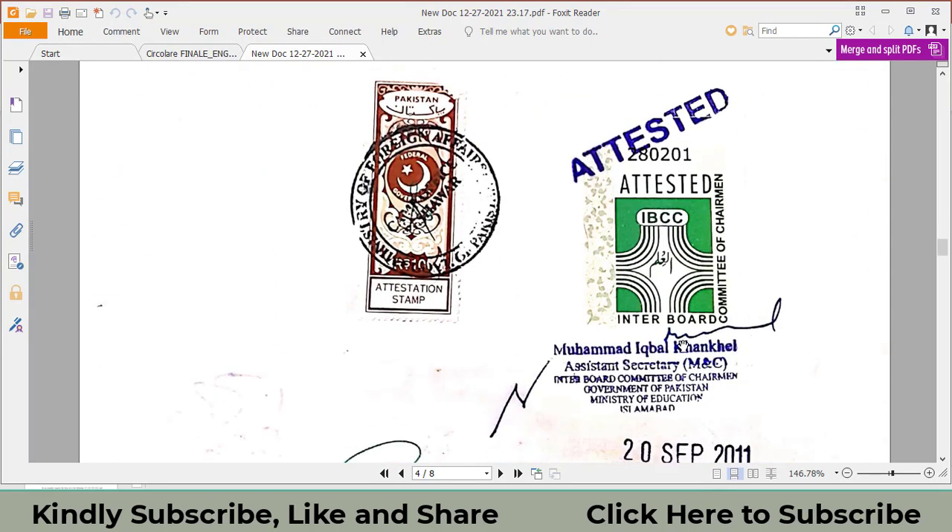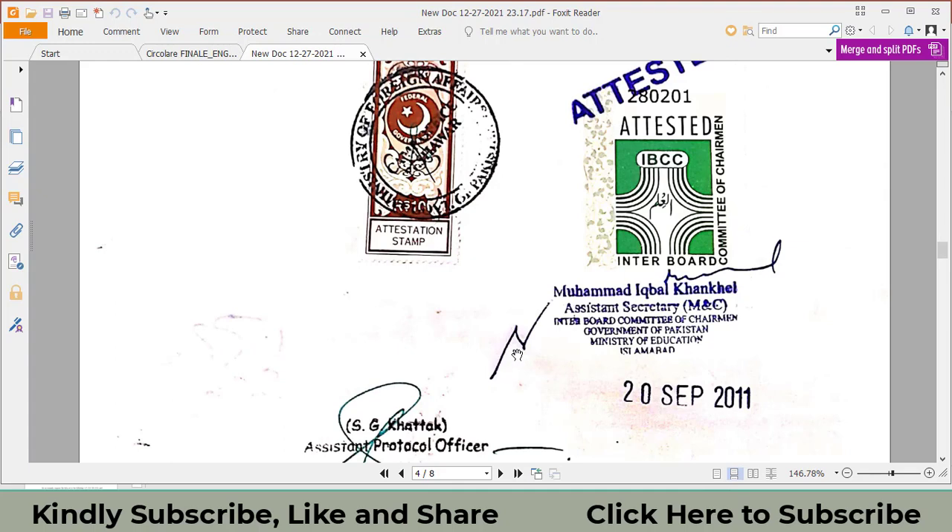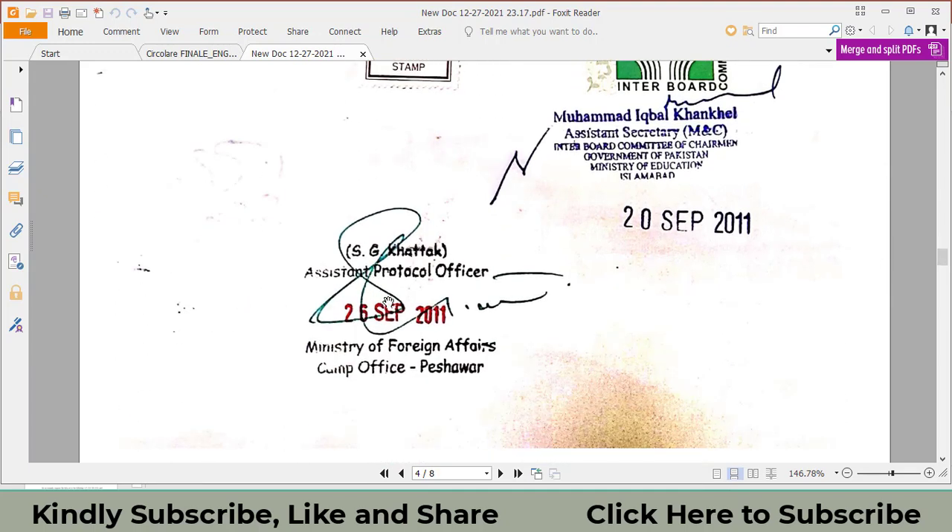However, on my older documents there was no QR code — just a sticker and stamp with signature and date, but no QR code. So nowadays, make sure your documents must include a QR code and the sticker pasted on the back. It will cost almost 500 rupees via Leopards to attest your document from MOFA.